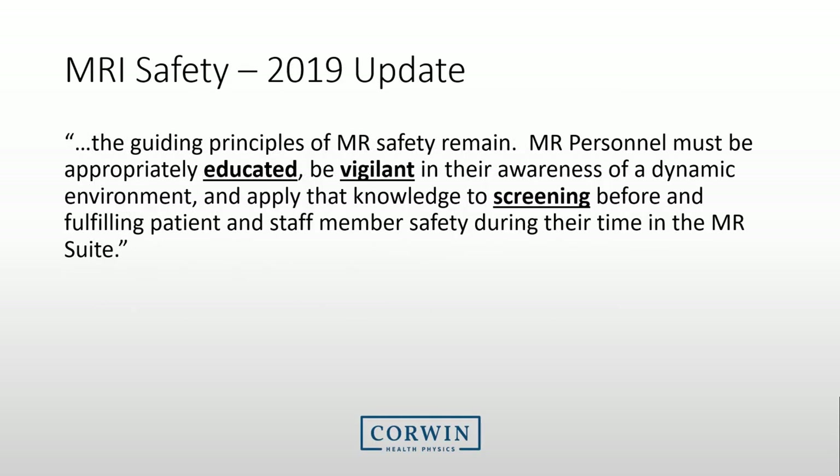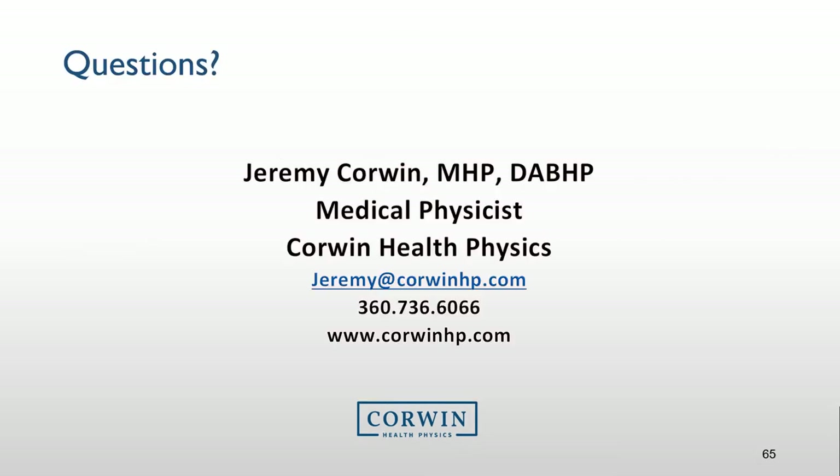To finish this presentation, I want to remind you that safety depends upon you. Make sure you are educated and vigilant. Screen everyone. You are the person that needs to take control of the MRI safety program. If you have questions, you may send them to me at the address provided. Thanks for taking the time to watch this presentation.